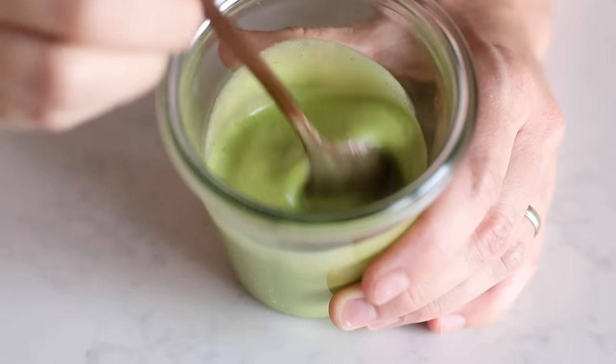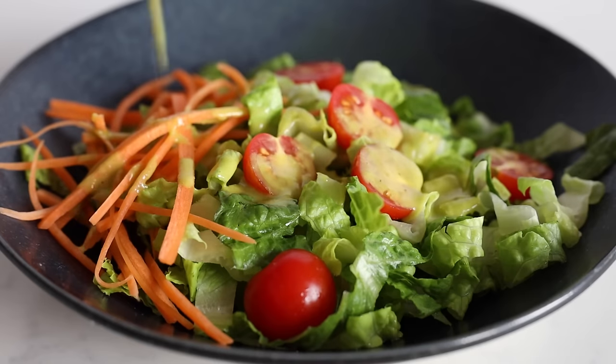This dressing tastes amazing in super loaded summer salads with plenty of ingredients.